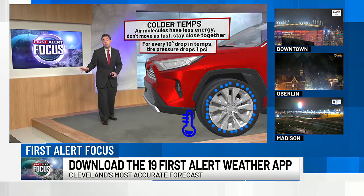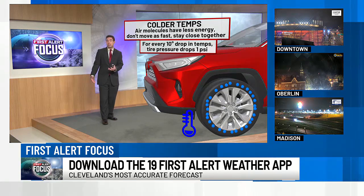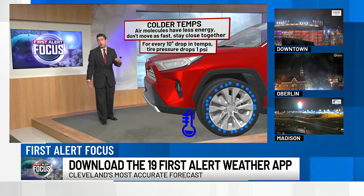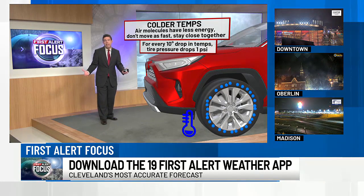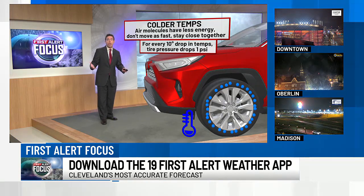For every about 10-degree drop in temperatures, you end up getting the tire pressure to drop by one PSI, or pounds per square inch. So for example, if the temperature goes from 70 during the day to 30 at night, and you've got 32 PSI during the day, you're going to about 28 PSI at night — and chances are that's going to trigger the tire pressure indicator light.